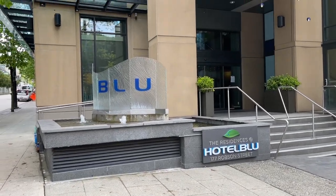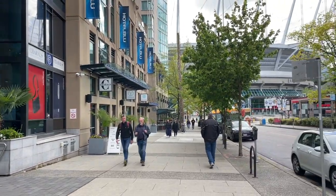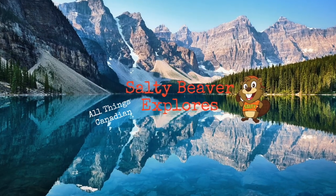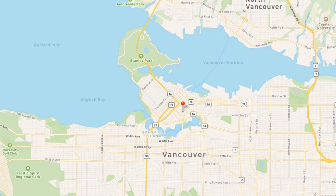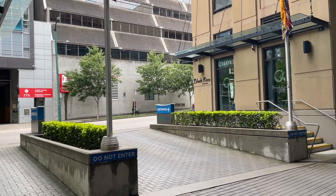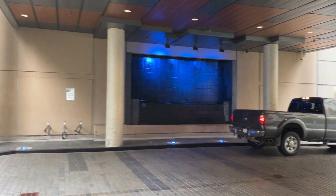This is where we're staying at the Hotel Blue, and there's BC Place, just a block or so away. The hotel is located right downtown Vancouver at 177 Robson Street. This is the entranceway and it is located off of Canby Street. I did call ahead because we have an oversized vehicle that wouldn't fit in the parkade, and they allowed us to park here in the entranceway.